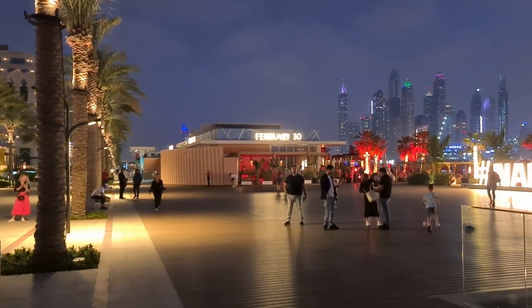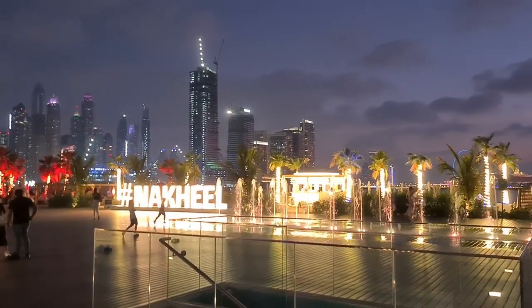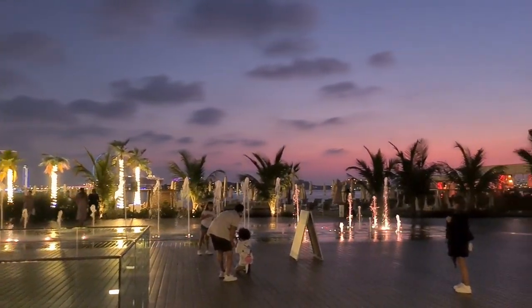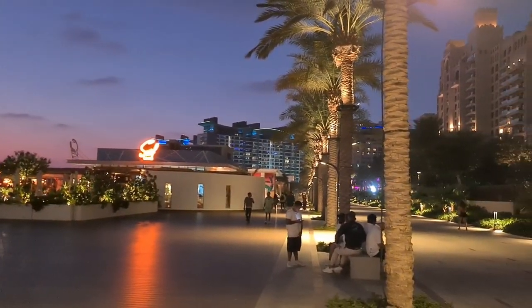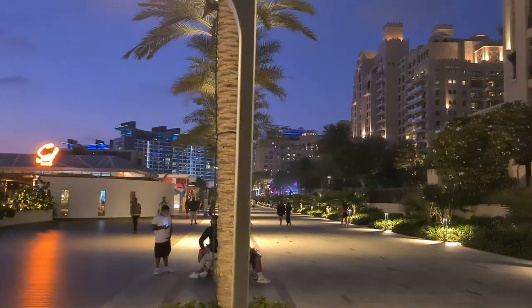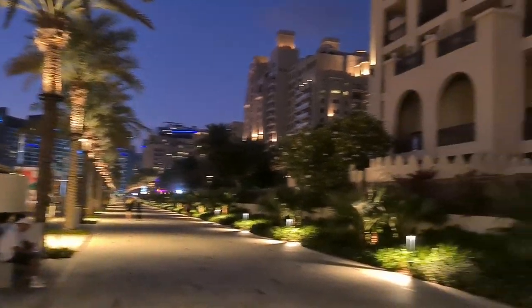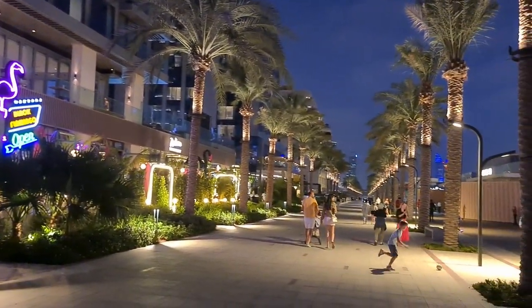Onwards and upwards — or forwards. So here is February 30th. There is no February 30th on the calendar, but there is a restaurant called February 30th apparently. This is built by Nakheel — the whole West Beach. And we have now walked about halfway down this path.